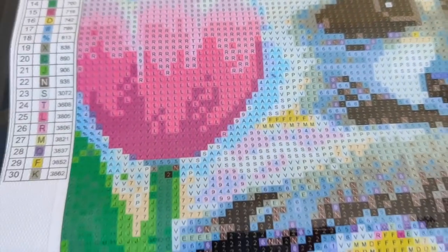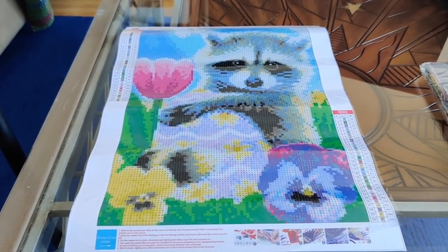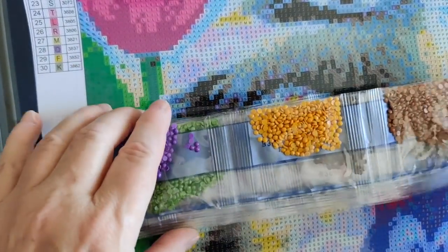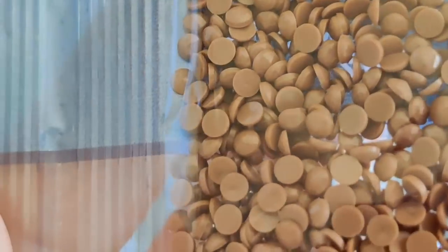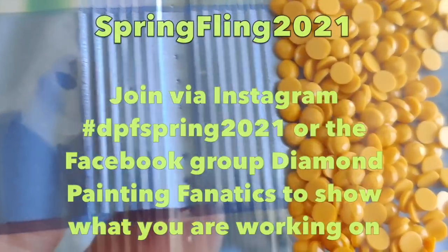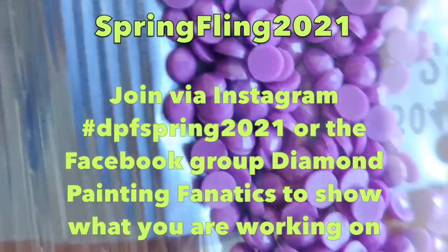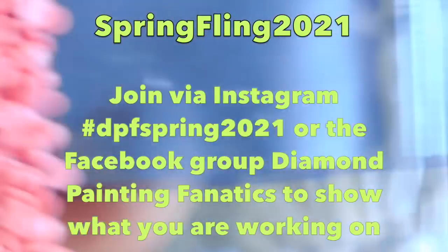I think this is going to be absolutely adorable and I'm really looking forward to working on it. Let's take a look at the drills. We're supposed to have 30 colors and I just checked — we do. Let's take a look at all these lovely colors. These look nice and flat, nice and round, and a good size. Not too big, not too small.